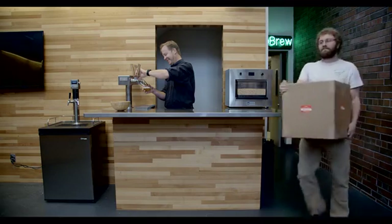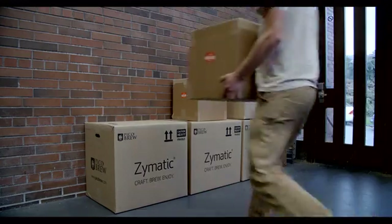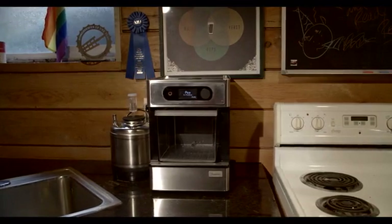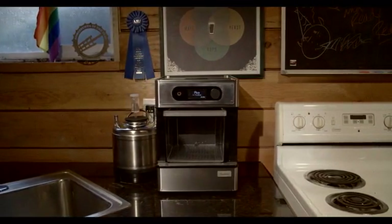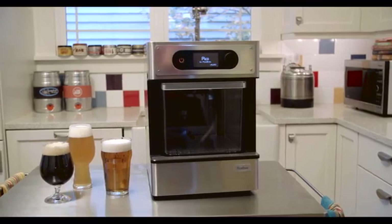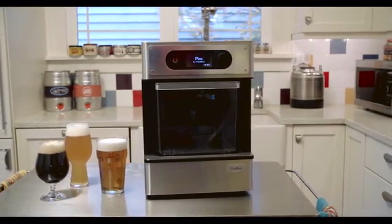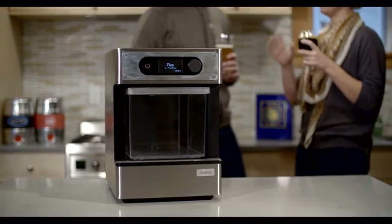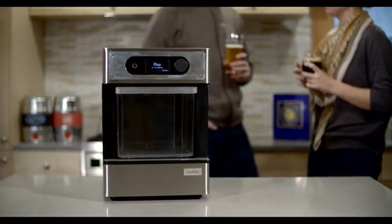Thanks to your support for our two previous Kickstarter campaigns, we've been able to build an innovative new company, PicoBrew. Now we're able to take the next step and make a product for everyone who enjoys craft beer worldwide, even if you've never brewed before. With your help, we can now launch the Pico and start manufacturing early next year. Thank you for helping us get the world brewing — here's to you, Kickstarters!